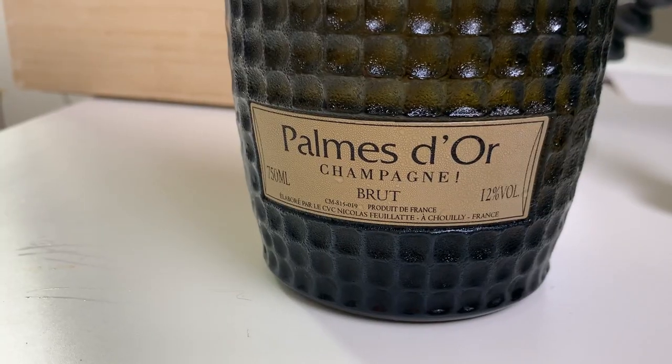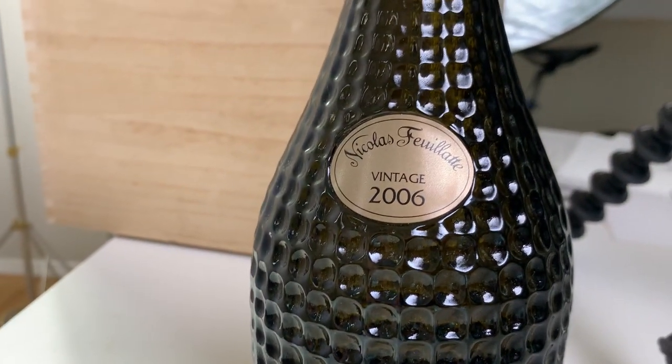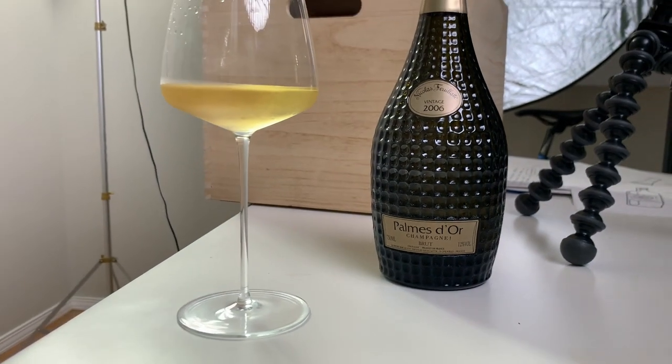Palme d'Or 2006 by Nicolas Fouillat, aka Nicky Fou. It's all 50/50 Pinot Noir and Chardonnay, some of it coming from the Montagne de Reims region, which is like the bee's knees for growing grapes in Champagne.